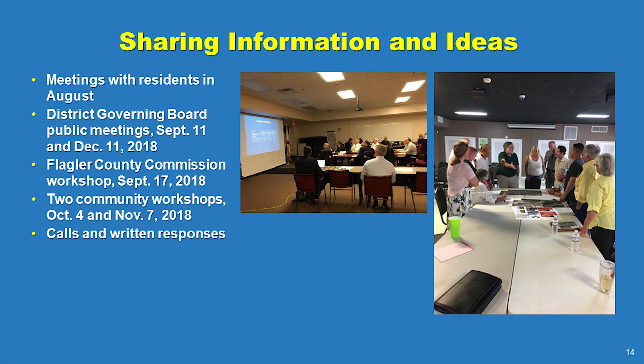Meetings with local government officials and residents, district governing board meetings, community workshops, a project webpage, and a dedicated email address are all intended to assure that stakeholders are informed about the project and are given opportunities to express interest and share ideas.